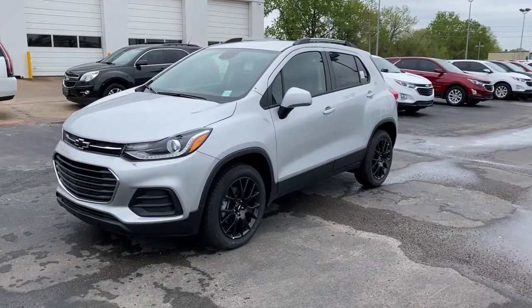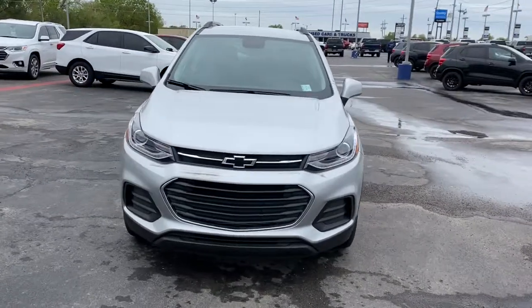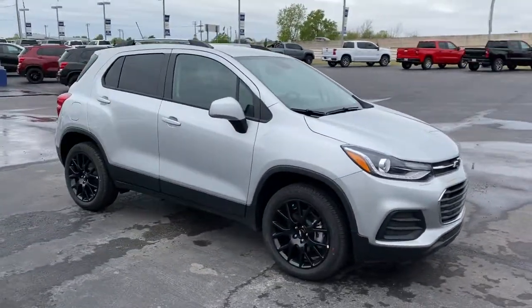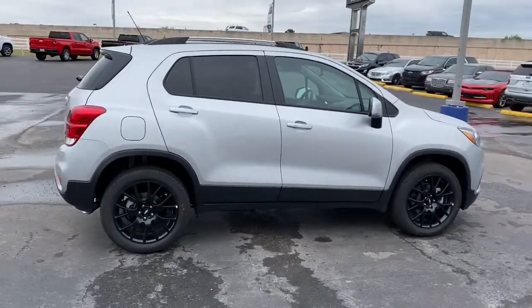Get a feel for the 2021 Chevrolet Trax. Take your adventurous spirit wherever it wants to go in the versatile and efficient Trax. With flexible cargo space and efficient design, it energizes your daily drive.